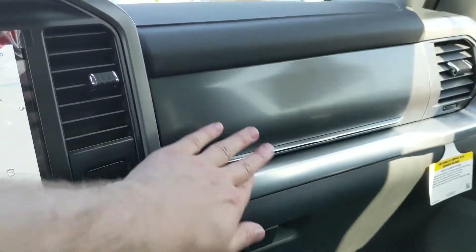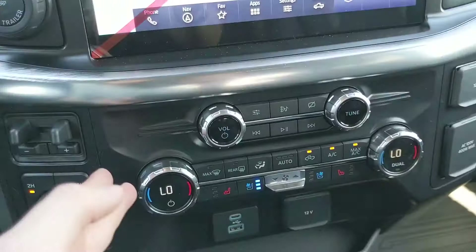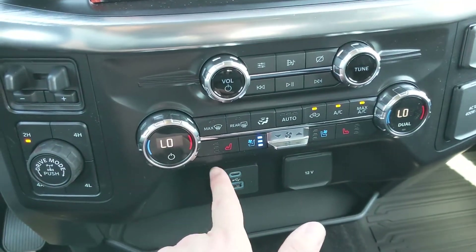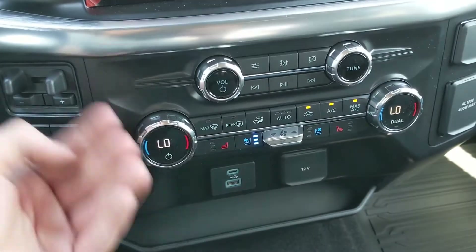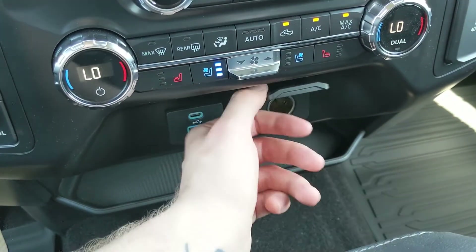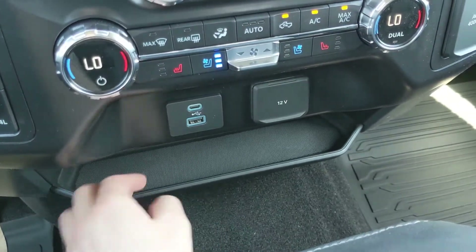There is also a button to open the compartment above the glove box. Moving on to the middle, you have climate controls with dual-zone front climate and heated and air-conditioned front seats, so you can stay comfortable no matter the weather or climate.